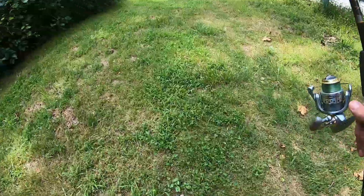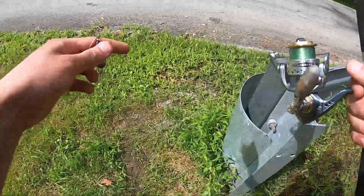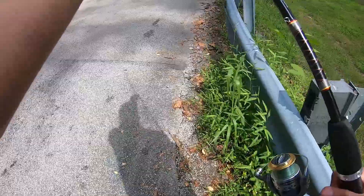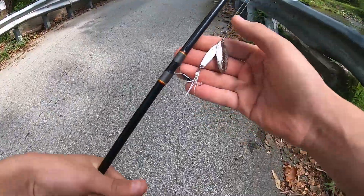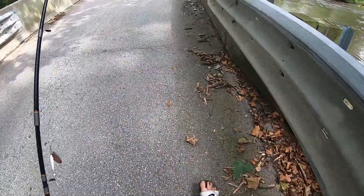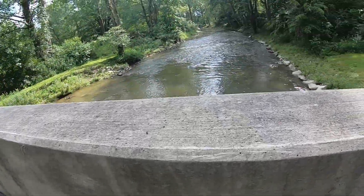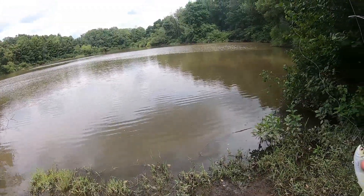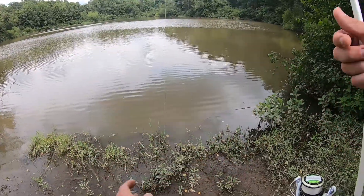Ferg snapped his line and I lost the lure, so we're leaving and going over to the little pond we see to the right of us. We might head back to the stream if we can get more trout lures from our tackle boxes. The minnow spins aren't really for trout — they're for bass, which makes sense since I caught a bass on that yellow minnow spin before losing it on the second cast. For now, we're heading to the pond.